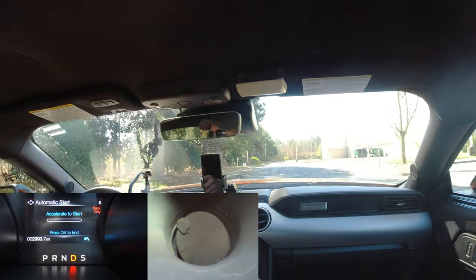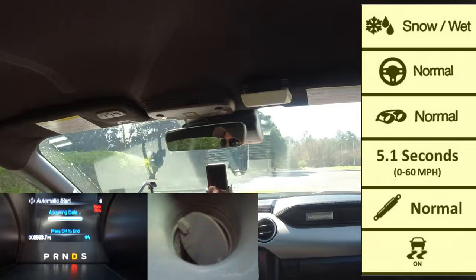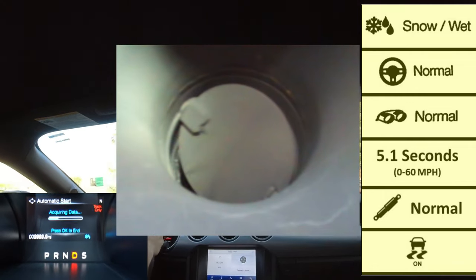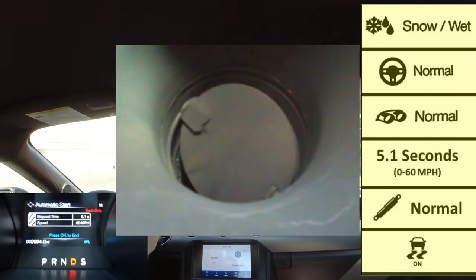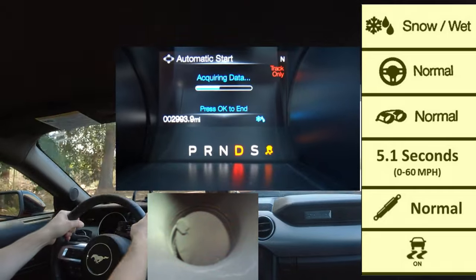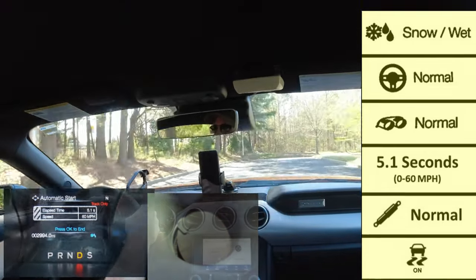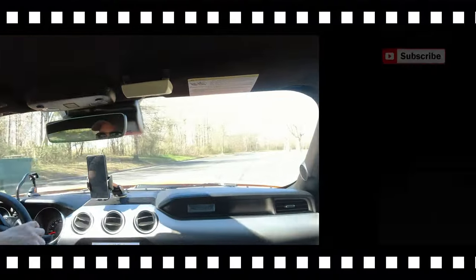The last mode is snow and wet mode, ideal for wet or snowy road conditions. It mimics normal mode: steering is normal for comfort, adaptive dampeners are also normal, and traction control is on. The active valve exhaust mirrors normal mode — butterfly valve about a quarter open, opening and closing with acceleration and deceleration. The big difference is in powertrain response, where the vehicle shifts much smoother and more comfortably to maintain traction in poor road conditions.